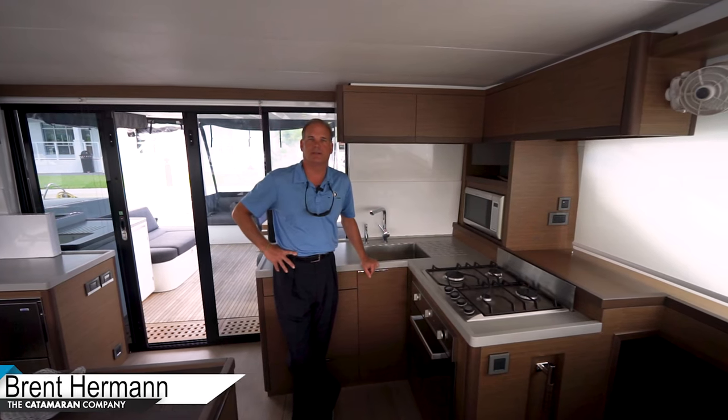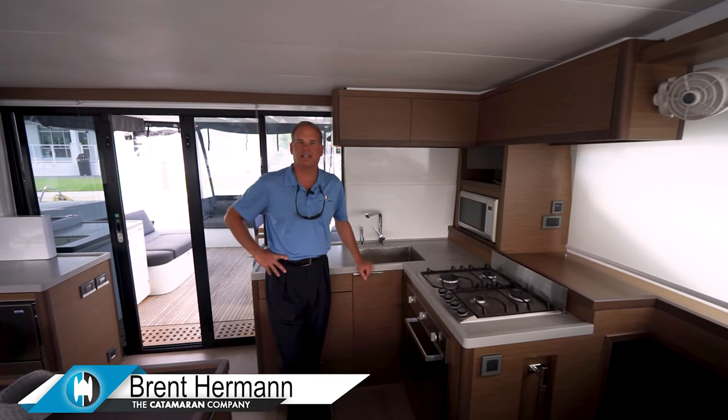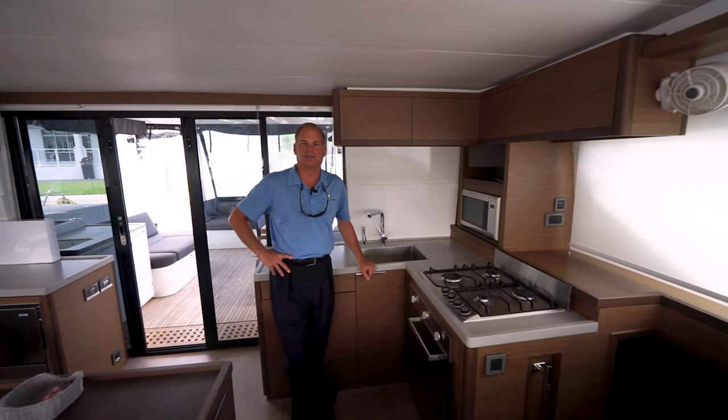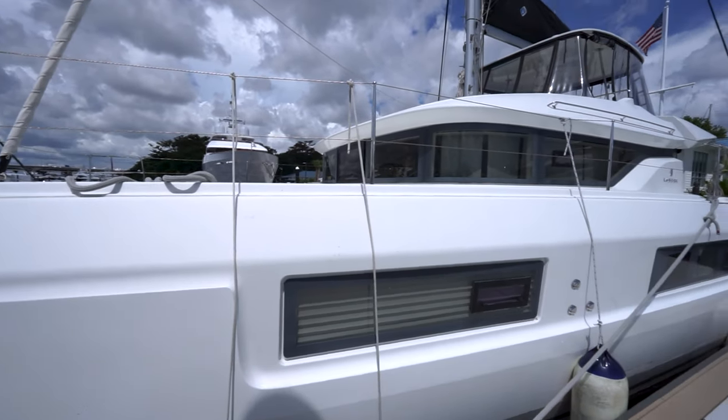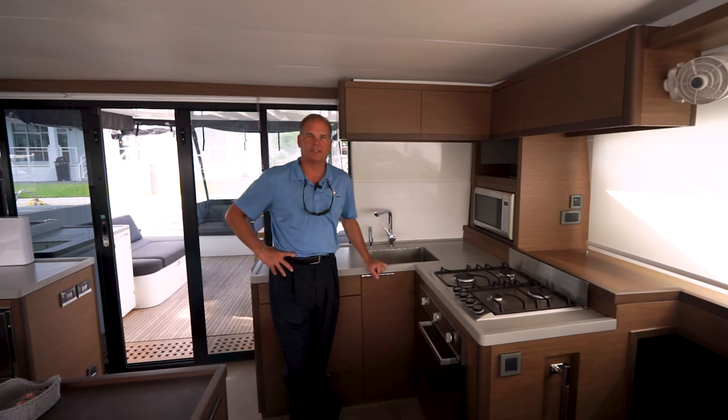Ken Wren viewers, Brent Herman here. Today we're on a Lagoon 50, it's a 2019, the boat's name is Peaches. It's an owner's version — a four-cabin boat, but on the port side there are three cabins and the master is on the starboard side. Come take a look.